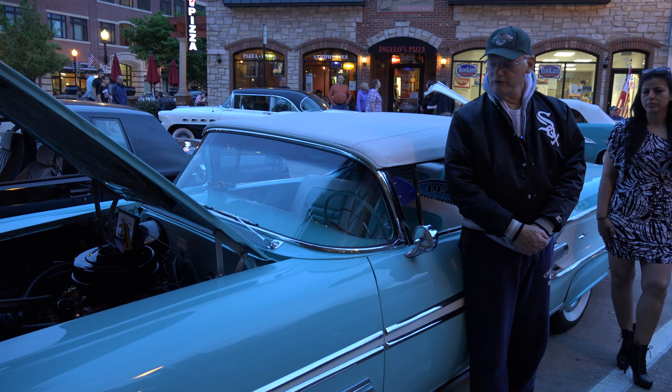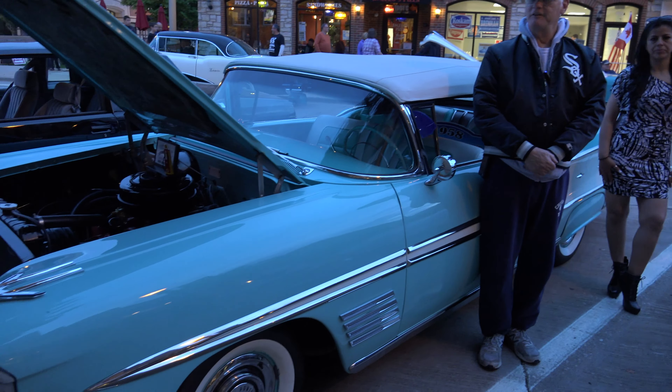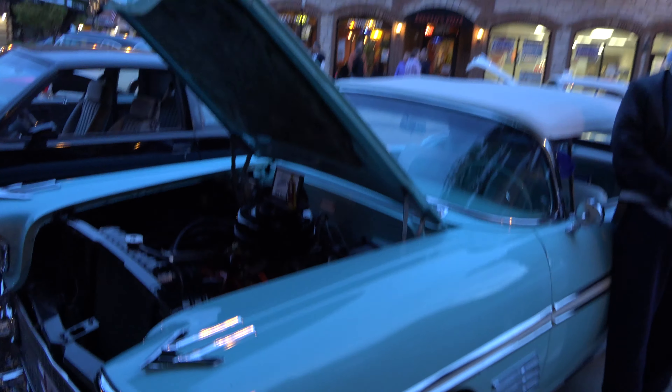I'm here at cruise night in Downers Grove, Illinois with my 1958 Pontiac Parisienne convertible.